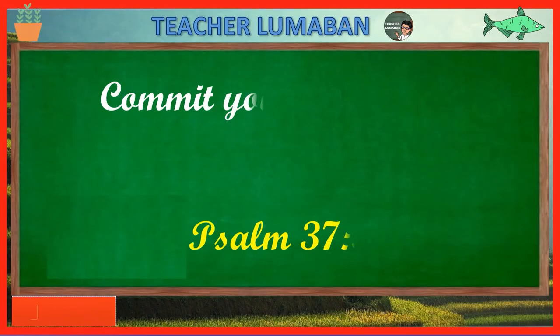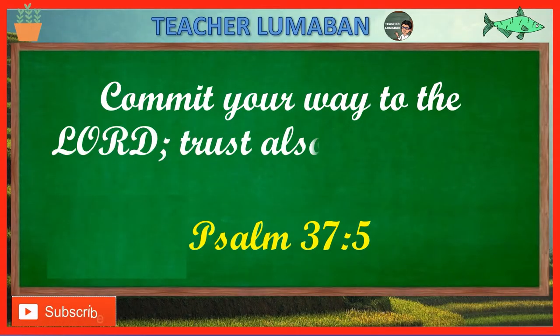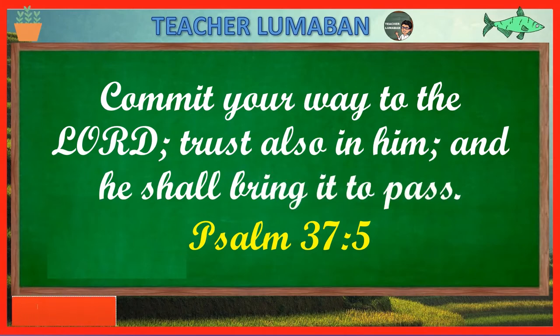Commit your way to the Lord. Trust also in him and he shall bring it to pass. Psalm 37, verse 5.